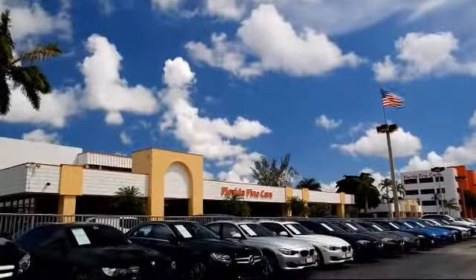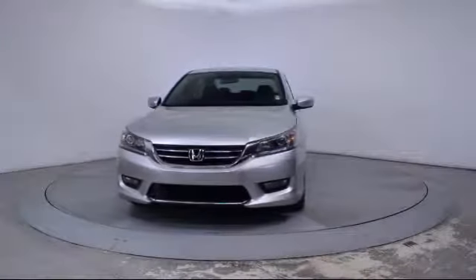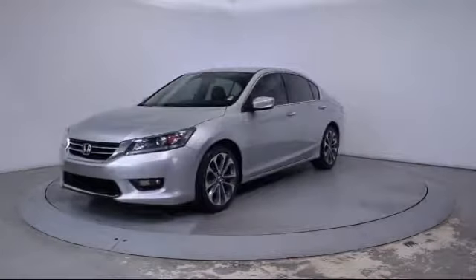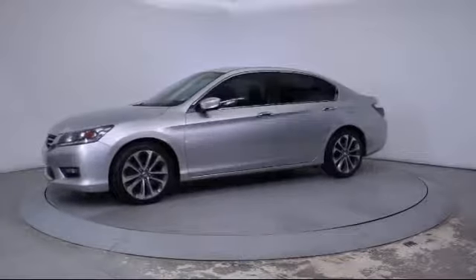Welcome to Florida Fine Cars, South Florida's premier automotive dealer. Here's a look at another one of our vehicles from our massive selection. It comes equipped with steering wheel controls, keyless entry, alloy wheels, air conditioning, and traction control.